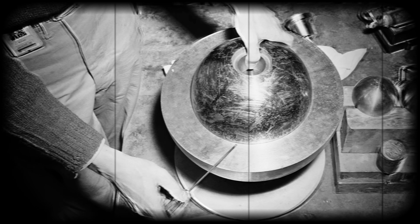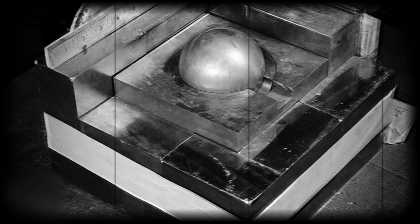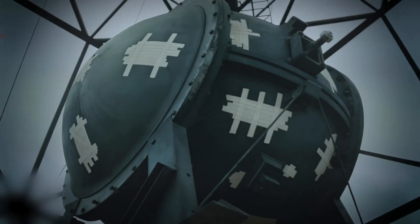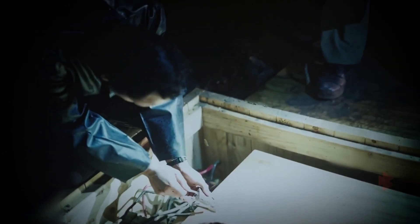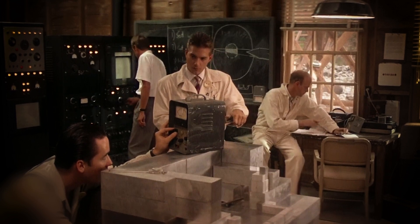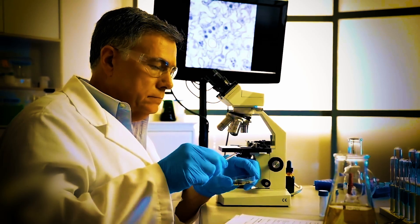The demon core was a sphere of plutonium surrounded by a shell of uranium. The uranium acted as the moderator, slowing down the neutrons emitted by the plutonium so they could be absorbed by other plutonium atoms, causing a nuclear chain reaction. The demon core was an extremely powerful reactor, capable of producing up to 20 million watts of power. It was used in numerous experiments and was even used to power the world's first atomic bomb.